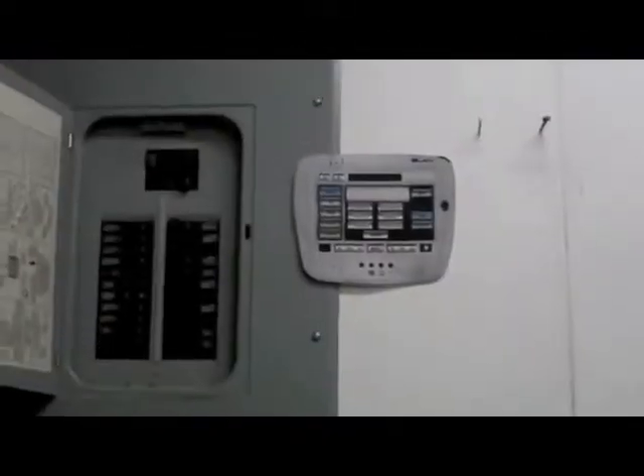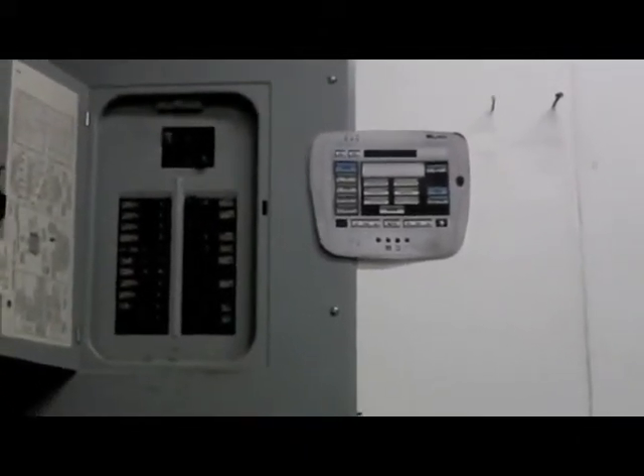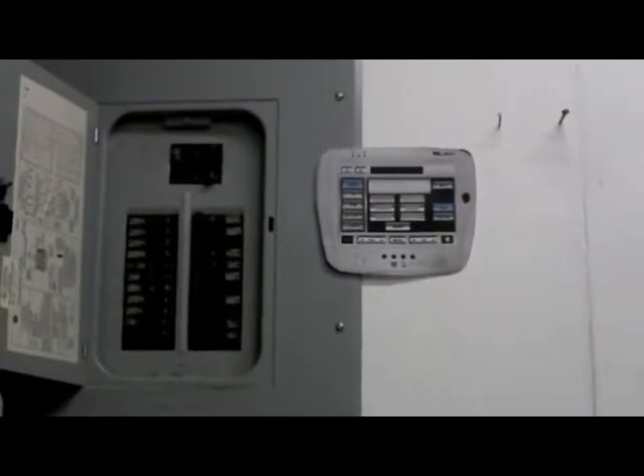The falling water turns turbines situated at the bottom of the downspout. The rotating motion of the turbine spins the generator, creating electricity. This electricity then travels to the battery located in the basement or utility room, where you can direct it to any appliance in your house.